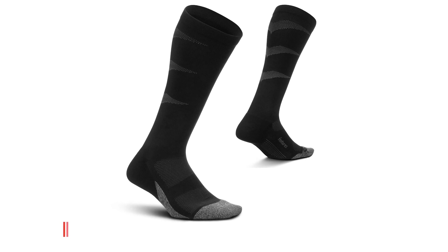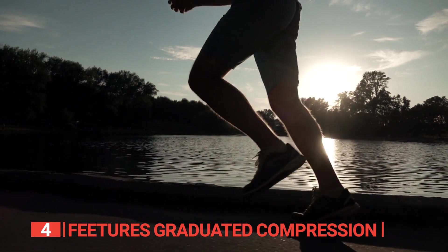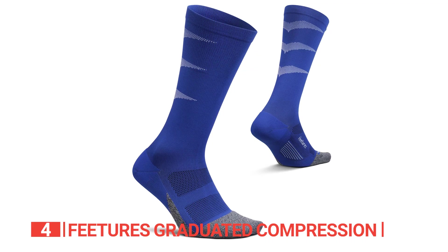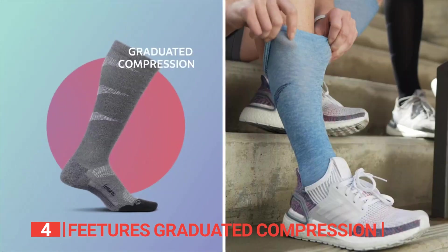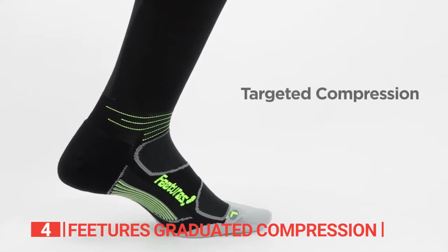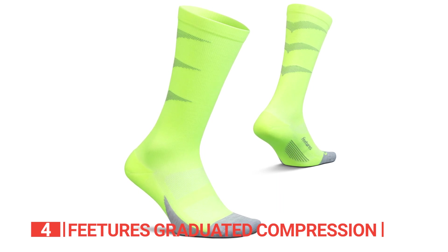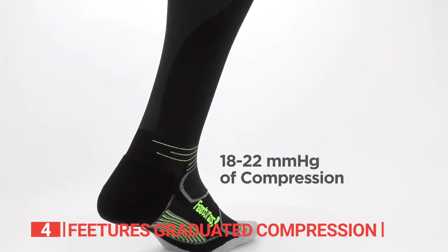Up next in fourth place is the Features Graduated Compression. Whether you are a recreational trail runner or a more serious marathon runner, having a reliable pair of compression socks is essential, especially for enduring harsh conditions. These socks are made with 87% nylon and 13% spandex, providing a snug fit that gradually reduces compression from the ankle to the top of the sock. They feature targeted compression and an anatomical design that reduces the risk of blisters, allowing you to find the perfect balance of support and freedom of movement.